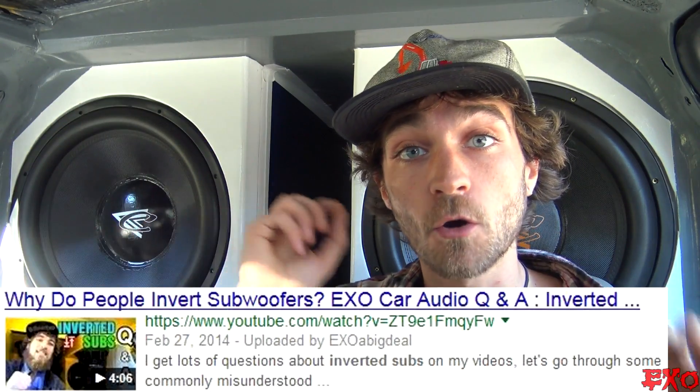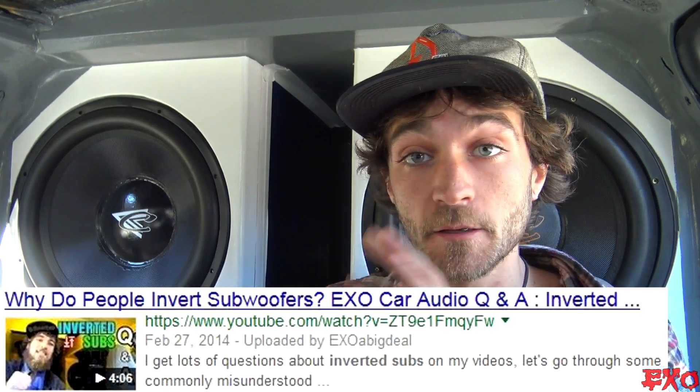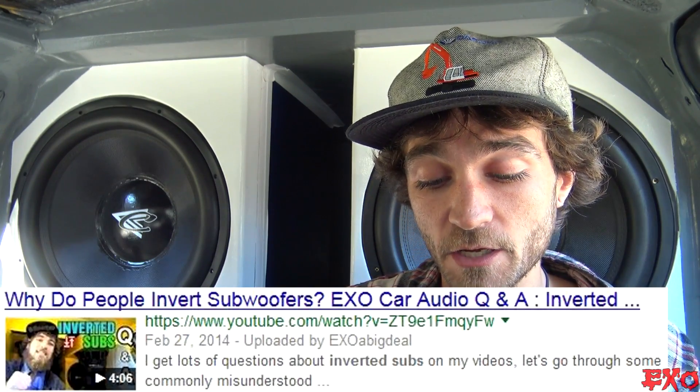In fact, I have a whole video explaining inverted woofers — you can click it right here. I spent quite a bit of time going through every question people may have about inverted woofers and explained it as best I could, so if you want to watch that video it's right here — check it out, Eric.